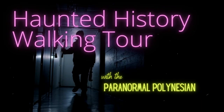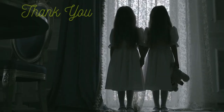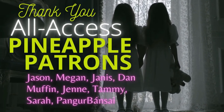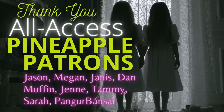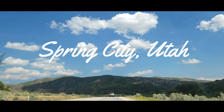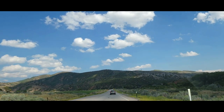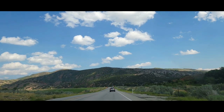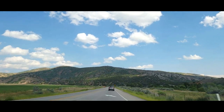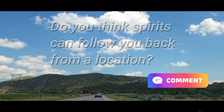It's the Haunted History Walking Tour — the tour where we walk around haunted places. A special thank you to my all-access pineapple patrons. You know who you are, because your name is on the screen. This week we're in Spring City, Utah, visiting a really cool little cemetery. This town was actually voted one of the cutest little towns in America by Forbes.